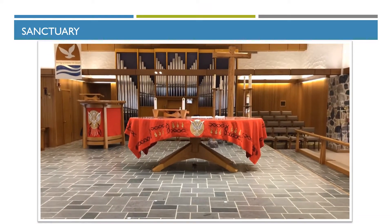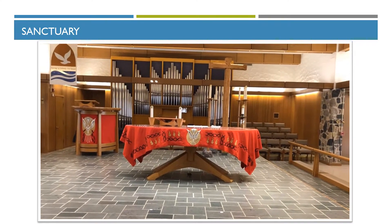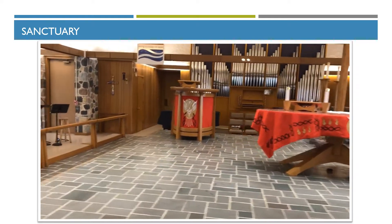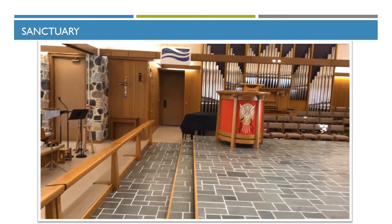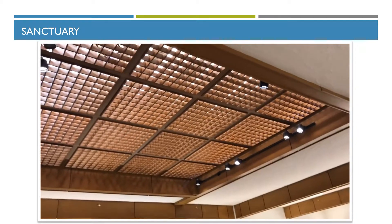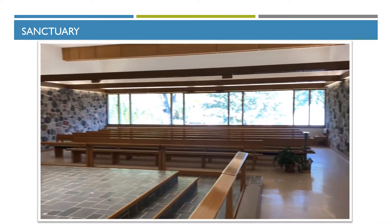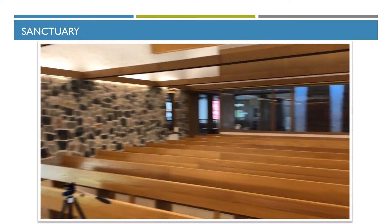This is our main sanctuary, our table — we do not have an altar but a table — and the pulpit, the cross area with the candles, the choir loft in back, and the organ. To the side we have a grand piano, and the sacristy is in the back. We have skylights above with some extra lighting.